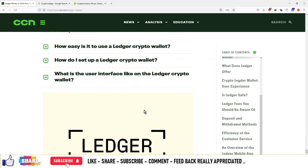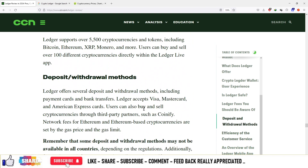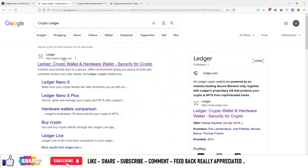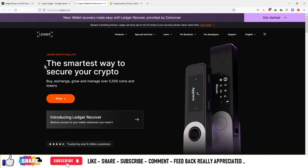This is the article that is available in detail for you to check it out. And if you have a crypto Ledger purchase, you can visit the website at www.ledger.com. I'm going to highlight that it is the smartest way to secure crypto — buy, exchange, grow and manage over 5,500 coins and tokens.